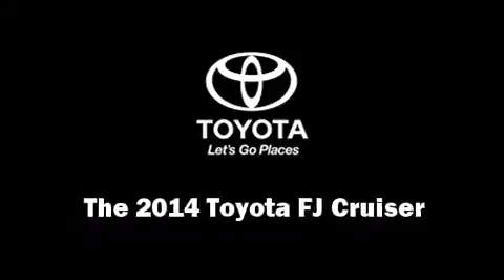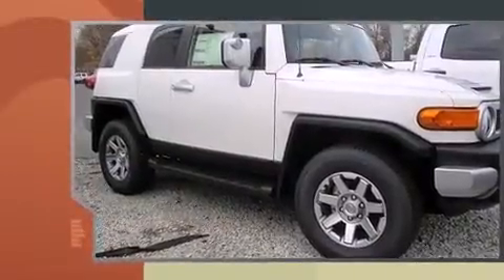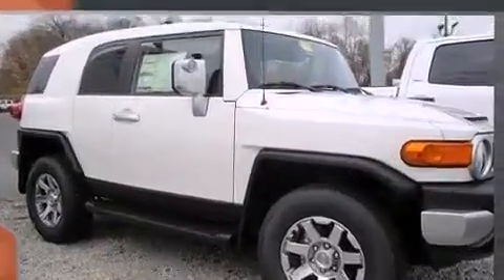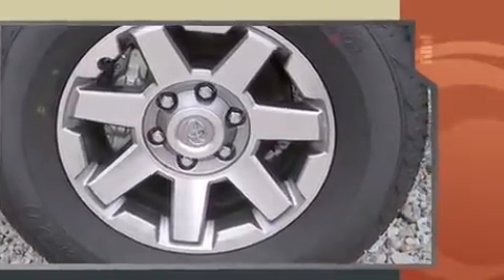Step into the 2014 Toyota FJ Cruiser. Smooth gear shifts are achieved thanks to the four-liter six-cylinder engine, providing a spirited yet composed ride and drive. Four-wheel drive allows you to go places you've only imagined.